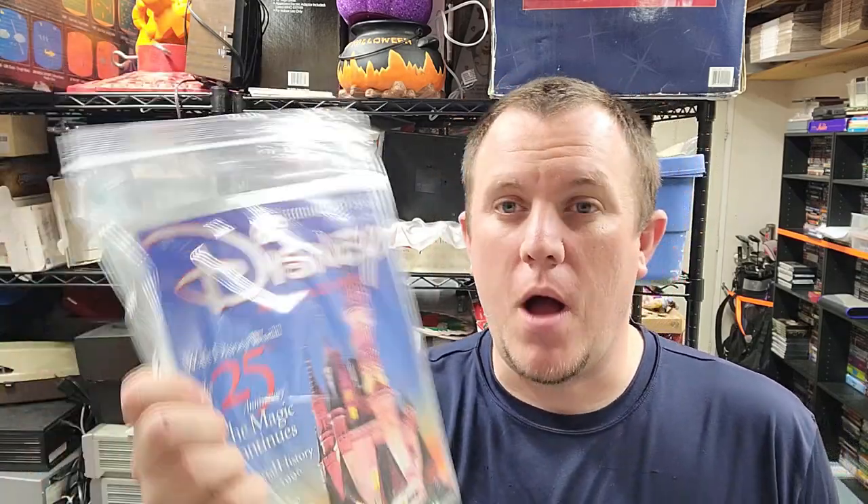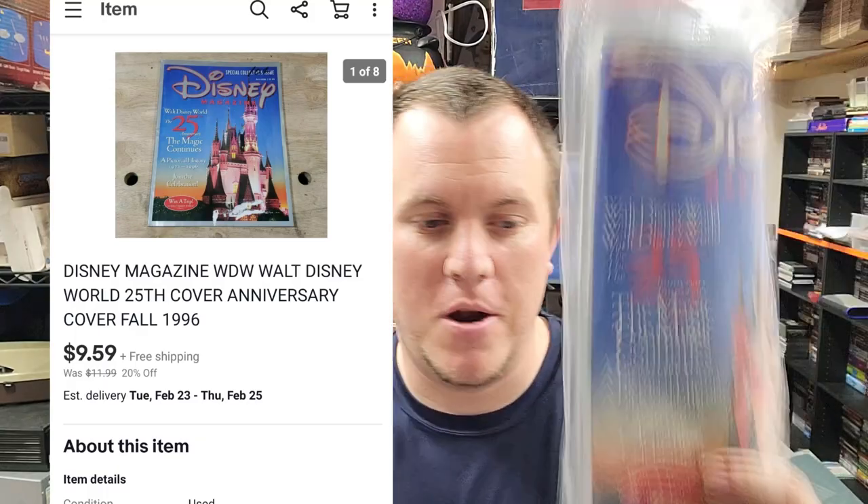We have a Disney magazine — Walt Disney 25th Anniversary. This came from the rock and roll buy; oddly there was a lot of weird stuff in there that didn't fit the theme. It sold for around $10 shipped. It should ship first class for $4-5, so we won't make a ton on this one.